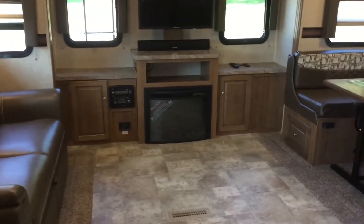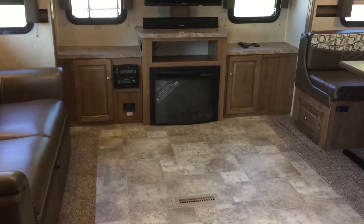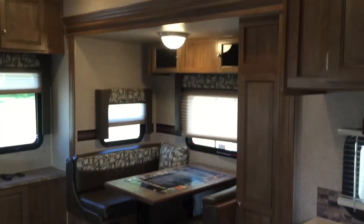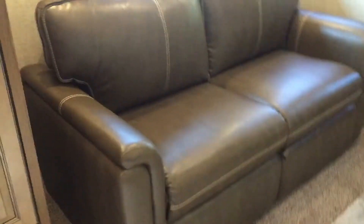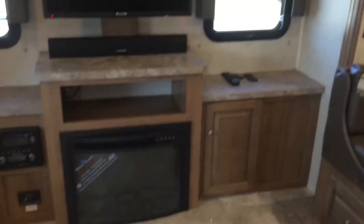So, rear entertainment — you can see at the rear there's your entertainment center, sound bar, fireplace, radio, DVD/CD player, all that stuff right there in the back. Then two slides: one slide here and a second slide here. In this slide, a tri-fold sofa with the refrigerator, raised panel fronts on the refrigerator, and storage above the couch there in the slide.